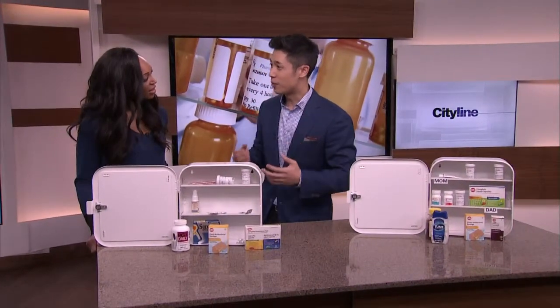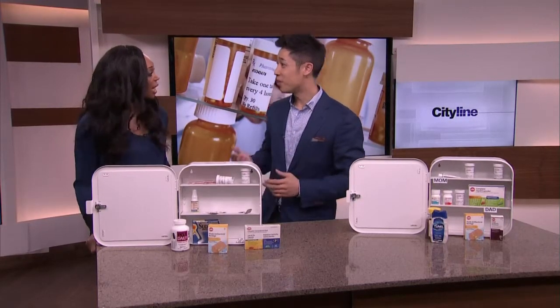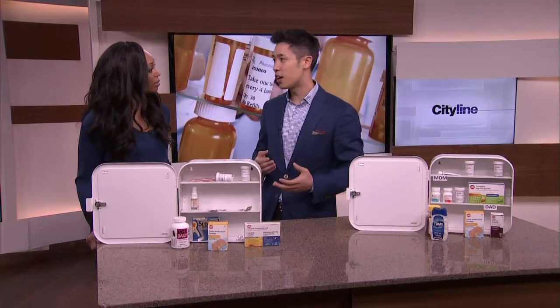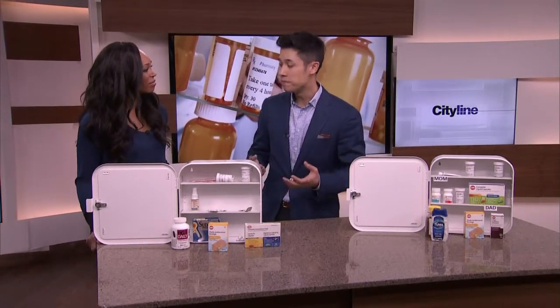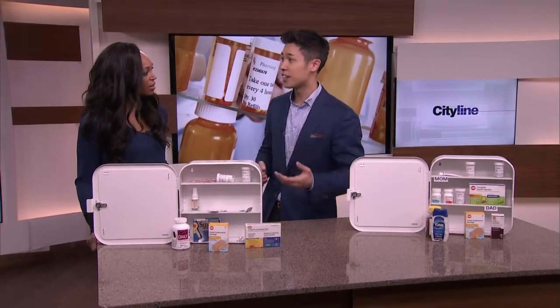Before we begin, I want to talk about where we should actually keep our medicine cabinets. A lot of people would think the bathroom is just fine, but that's in fact the worst spot. The bathroom is really hot and very moist — it has a lot of humidity — and this humidity can actually get into the tablets and compromise how effective they are.